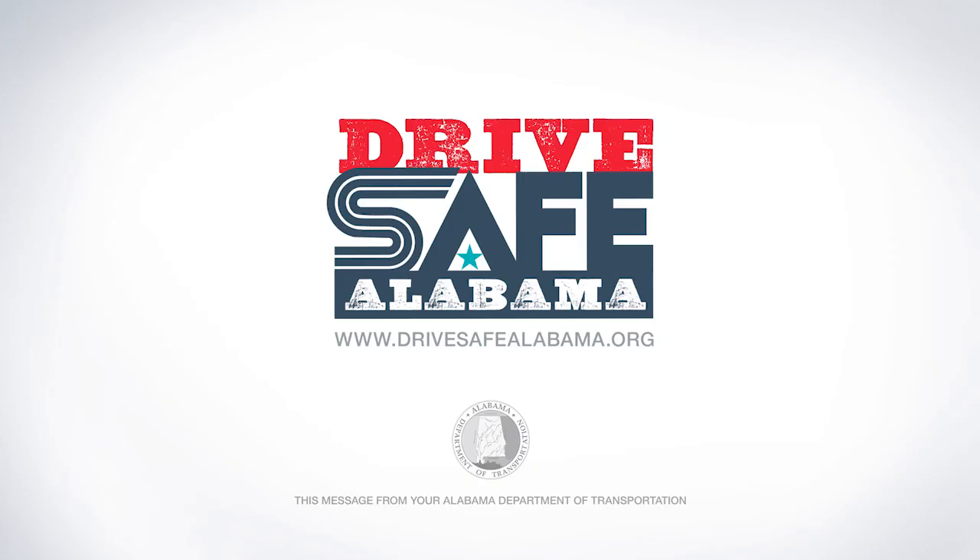Drive safe, Alabama — a message from your Alabama Department of Transportation.